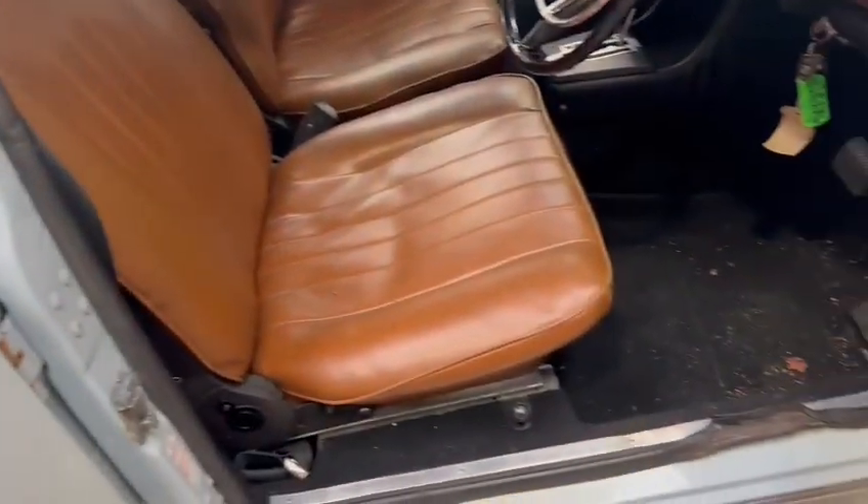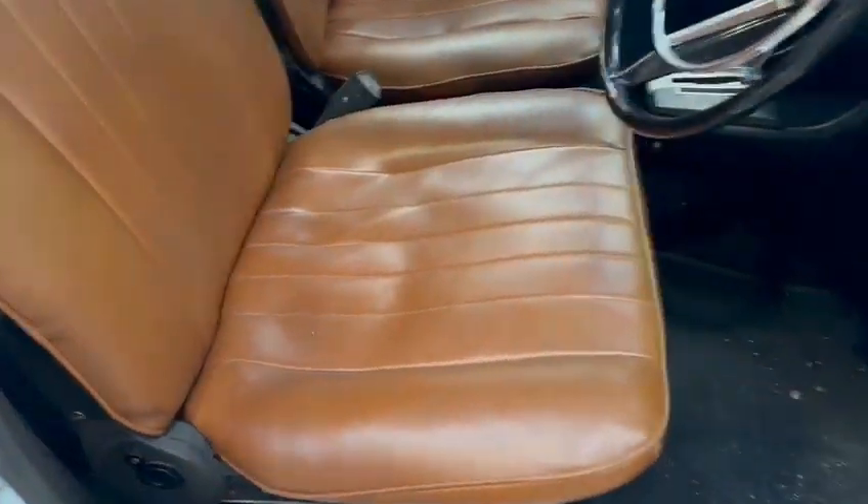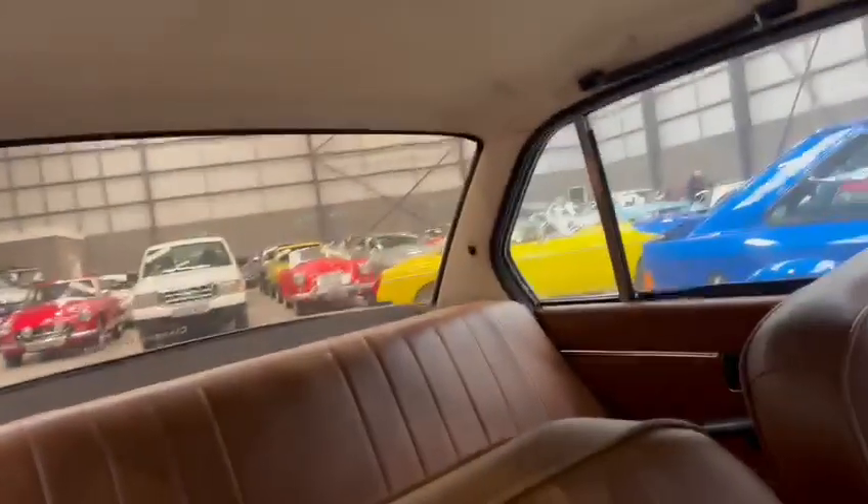Door cards are nice, door skins are good, all the inner shuts and things are straight. Carpets just want a quick hoover out, seats are lovely. The headliner is not so bad — a few little grubby bits in places but overall very good. Rear seats are superb, nice parcel shelf.